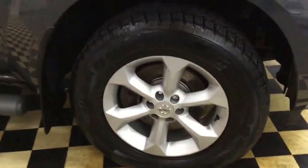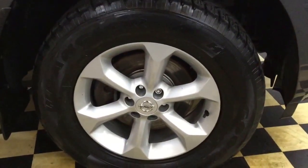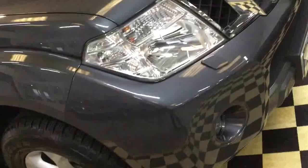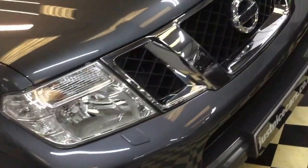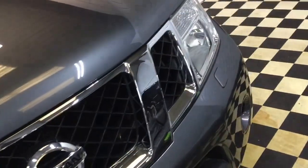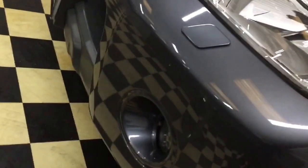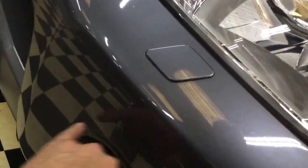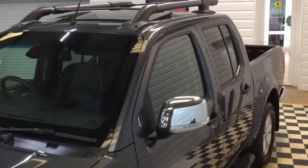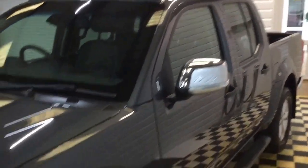We'll start at the front — all the wheels are unmarked. There are one or two minor stone chips but nothing to speak of. It's got a top tint window, a factory electric tilt-slide sunroof, and roof bars.